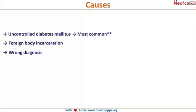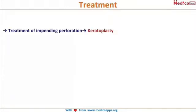Now let's look at non-healing ulcers. Even though you have treated them with all the above-mentioned drugs and they do not heal, you have to suspect diabetes mellitus, foreign body incarceration, or a misdiagnosis — for example, if you diagnosed a fungal keratitis as bacterial keratitis and kept giving antibacterial drops, it will obviously not subside.